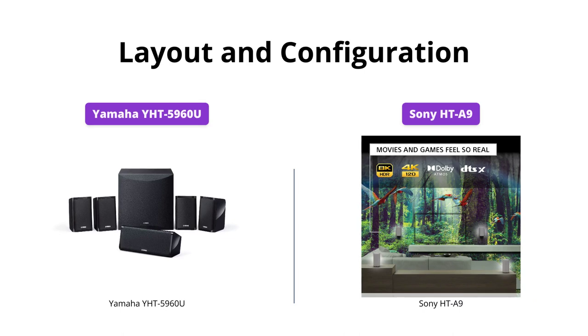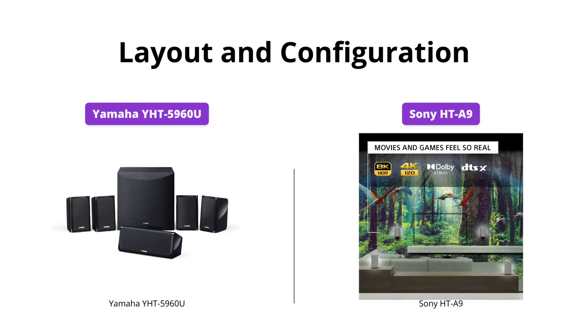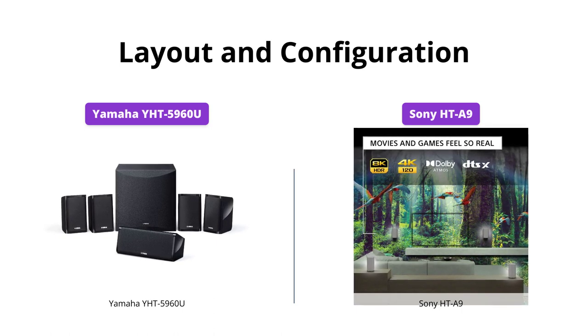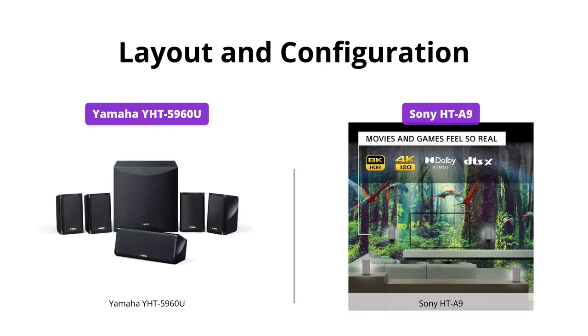The Yamaha Y-HT5960U comes as a 5.1-channel 80-watt system, while the Sony HT-A9 offers the flexibility of a customizable layout thanks to its wireless connectivity and allows users to easily control sound adjustments with their on-screen user interface.